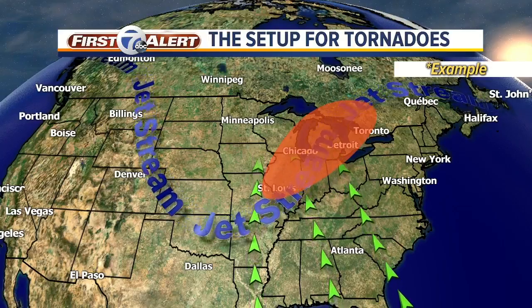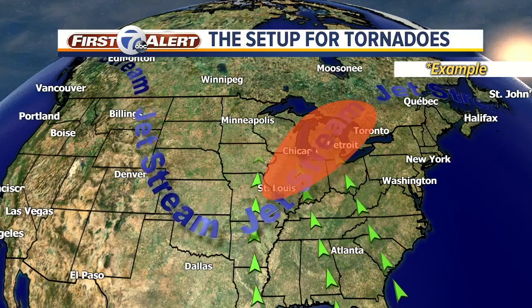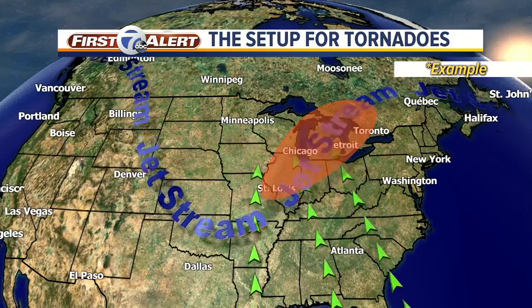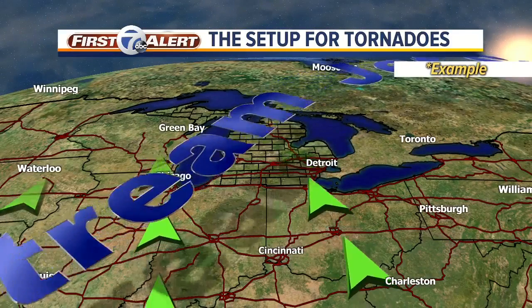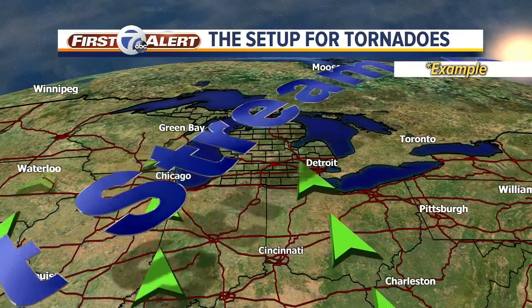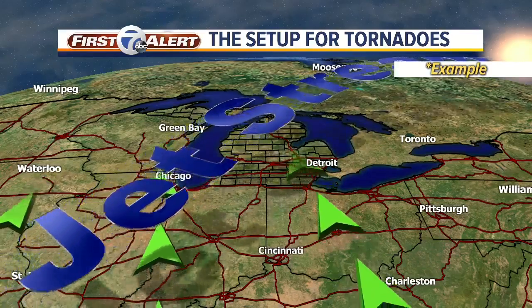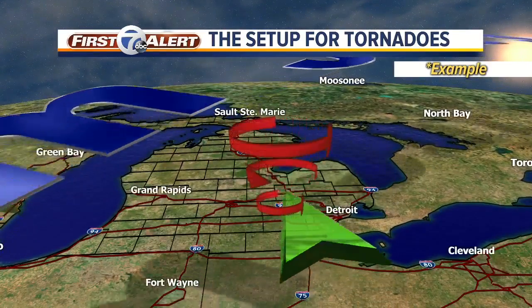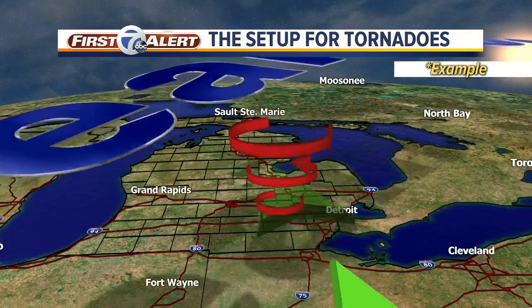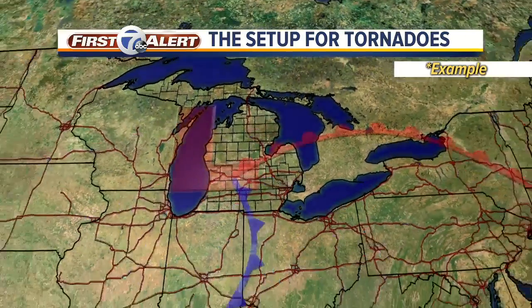The other feature we watch for is what the jet stream is doing. If it dips to the south like this, it's the eastern edge that you watch and keep a close eye on. Basically you have upper level winds out of the southwest about 15,000 to 20,000 feet up, and then you have strong lower level winds out of the southeast — and that's how we can get some rotating thunderstorms.